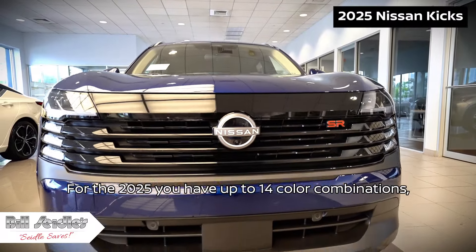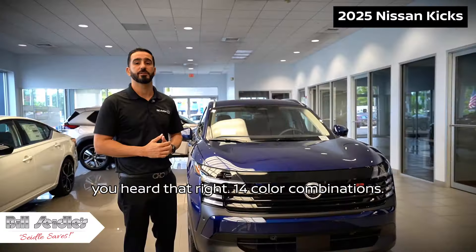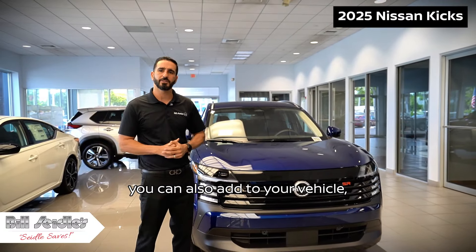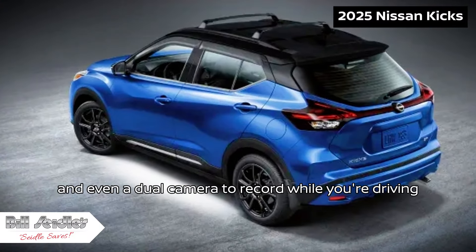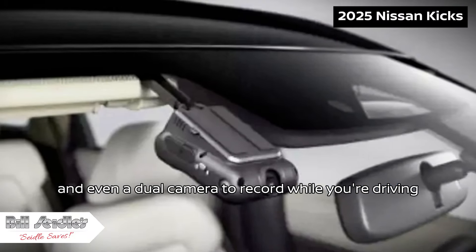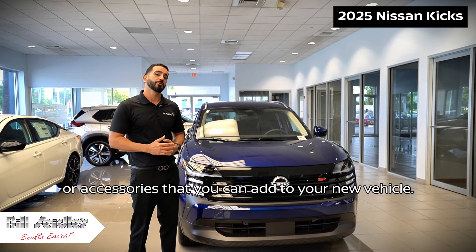For the 2025, you have up to 14 color combinations — you heard that right, 14 color combinations. There's also a bunch of accessories you can add to your vehicle, like a pet ramp, exterior ground lighting, and even a dual camera to record while you're driving. That's just three of the accessories you can add to your new vehicle.